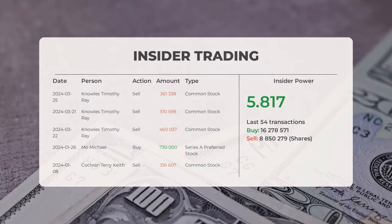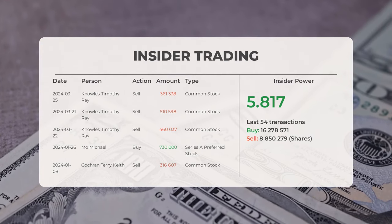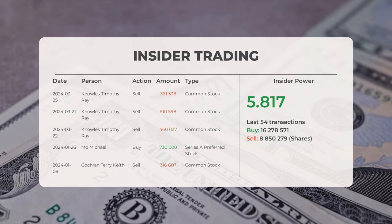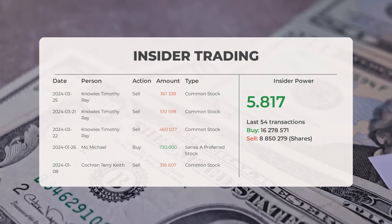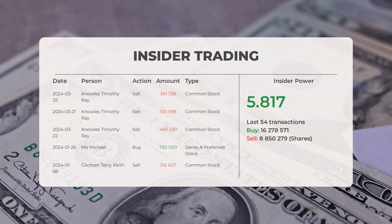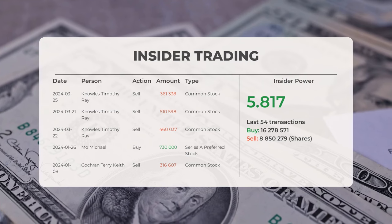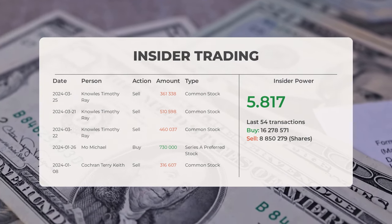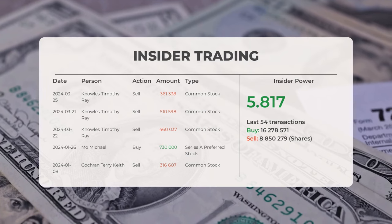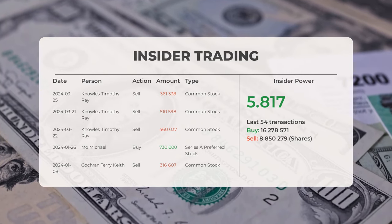The combined average rating for KULR Technology Group from multiple analyst sources is neutral. In recent insider trades: on 2024-03-25, Noles Timothy Ray conducted an insider sell of 361,338 shares of common stock; on 2024-03-21, Noles Timothy Ray conducted an insider sell of 510,598 shares of common stock; on 2024-02-21, Noles Timothy Ray conducted an insider sell of 410,727 shares of common stock; on 2024-01-26, Mo Michael conducted an insider buy of 730,000 shares of Series A preferred stock; and on 2024-01-08, Cochrane Terry conducted an insider sell of 316,607 shares of common stock.